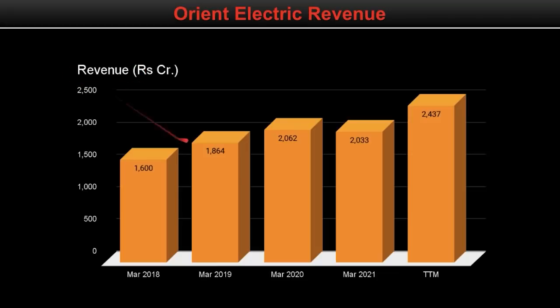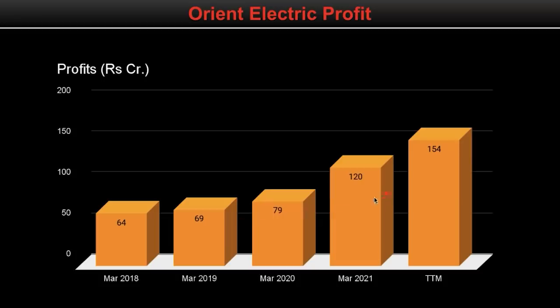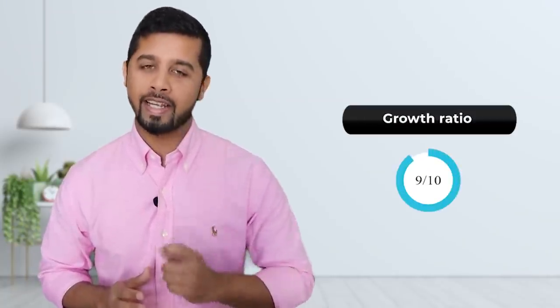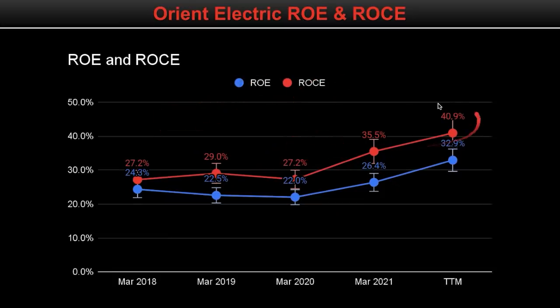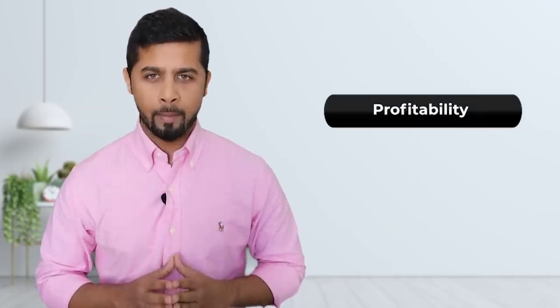If you look at the growth ratios, Orient Electric revenue is growing at a consistent rate. Although there was a fall in FY21 due to COVID, the trailing 12-month revenue stood at 2437 crore with a CAGR rate of 12.77%. If you look at the profit, it is also growing at a very good rate. In spite of COVID-related issues in FY21, the profit has grown well, with the last 12-month profit at Rs. 154 crore and a CAGR rate of 28.5%. Overall, on growth ratio, I will rate it 9 on 10. Its operating margins have been consistent in the range of 10 to 11%. Its ROE is 32.9% and ROCE is 40.9%, both well above 20%, which is brilliant. Overall, on profitability, I will rate it 10 on 10.